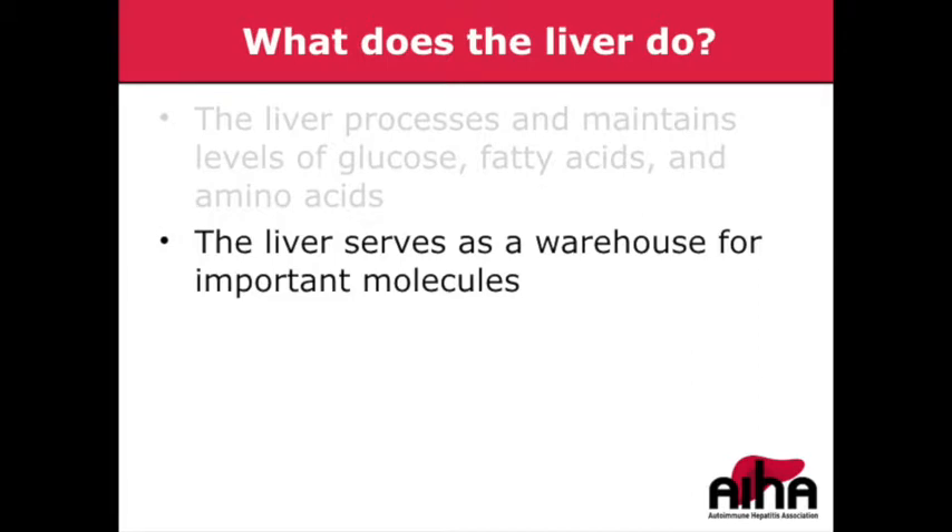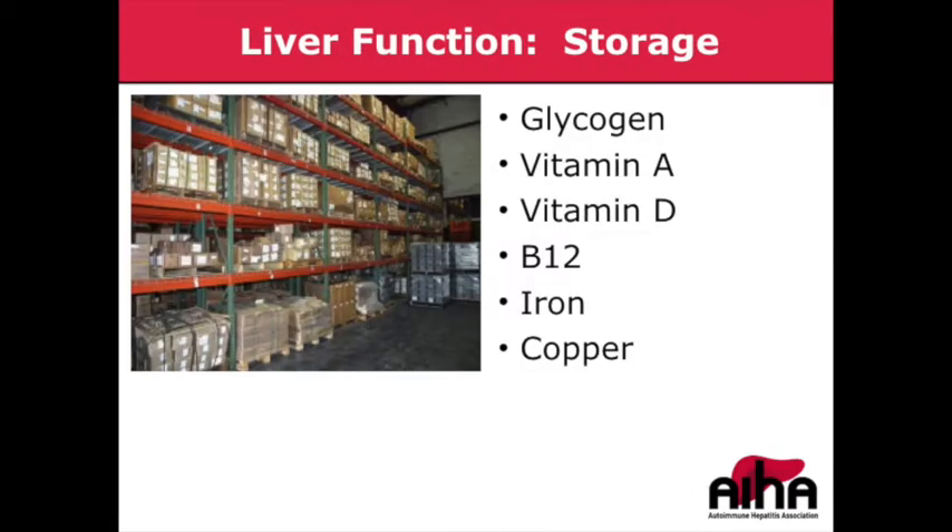In addition, the liver serves as a warehouse for many important molecules, including not only glycogen, but important vitamins such as vitamin A and B12 — for which it stores many years' worth of supply — and vitamin D, for which it stores approximately several months' supply. It also plays an important role as a storage site for important minerals such as iron and copper.